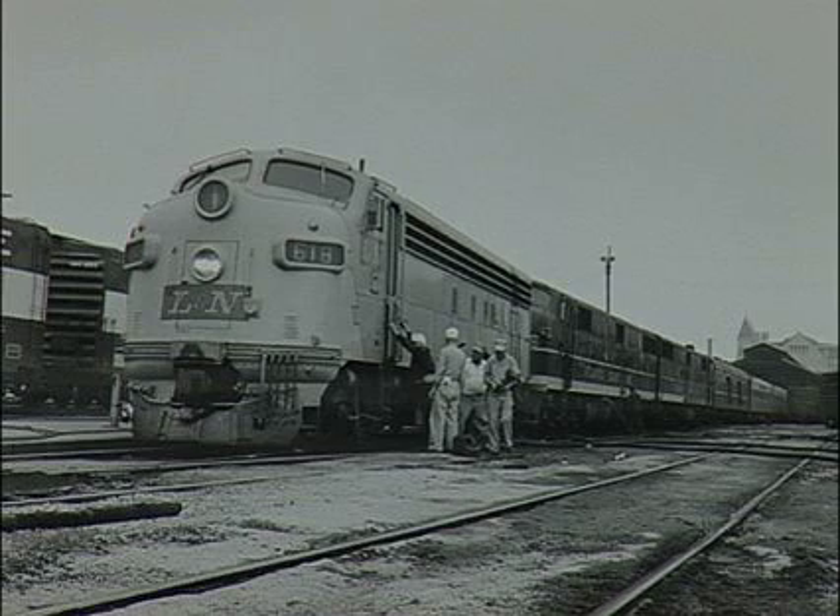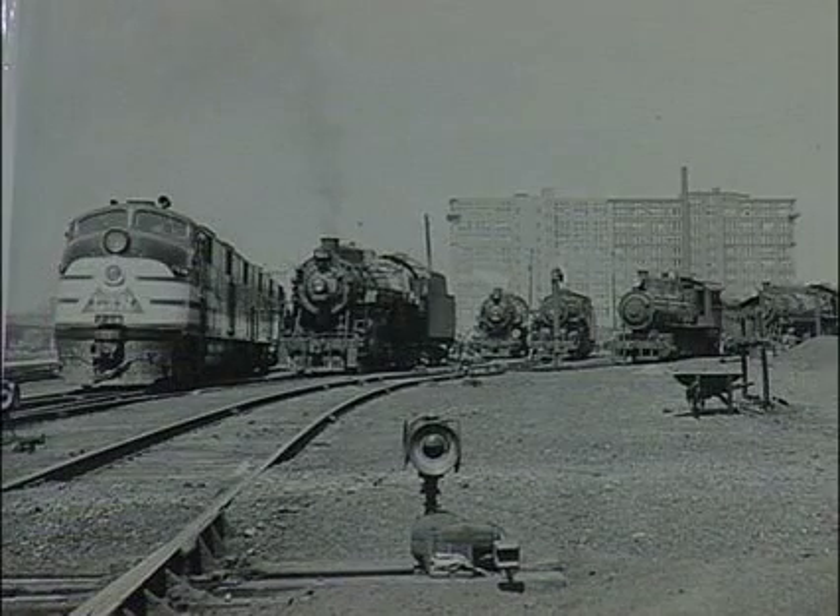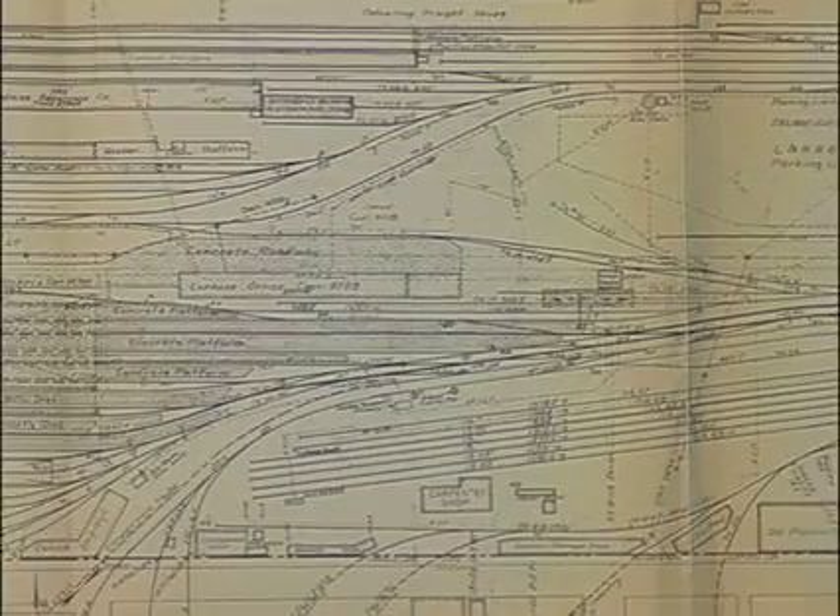This is a shot showing the crew change of the South Wind, which had come in from Chicago, and the LNN crew is getting on. The Pennsylvania crew are standing here wishing the guys a good trip. This would be a transition shot from about 1948 or 1950 with the diesels coming in on passenger service, but then this is one of the older steam passenger locomotives.